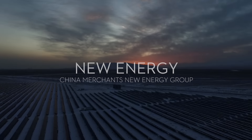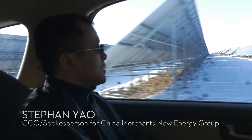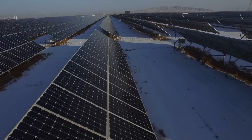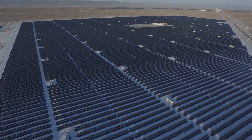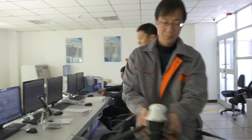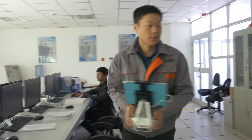My name is Steven Yao. I'm the Chief Communications Officer and spokesperson for China Merchants New Energy Group. As a leading solar farm operator in the PRC, China Merchants New Energy Group is committed to deploying innovative tools to help improve the operating efficiency of our grid-connected solar power plants across China.